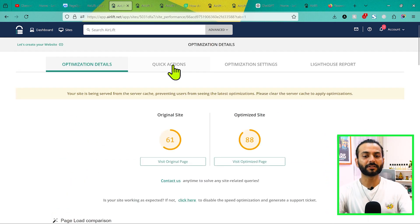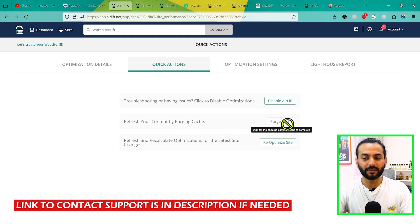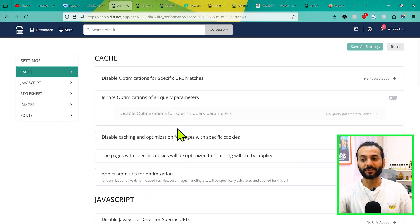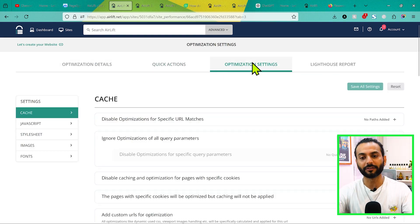There are some other options here. Under Quick Actions: if you have any issues you can disable Airlift, and when you do a ticket will be generated so the team of real software engineers knows there's an issue on your website and they will fix it. You can also purge the cache to refresh and recalculate optimization. To re-optimize based on latest site changes, you can re-optimize the website. Under Optimize Settings you can see cache, JavaScript, stylesheet, image, and font options — but the CEO told me this page is for advanced users only.